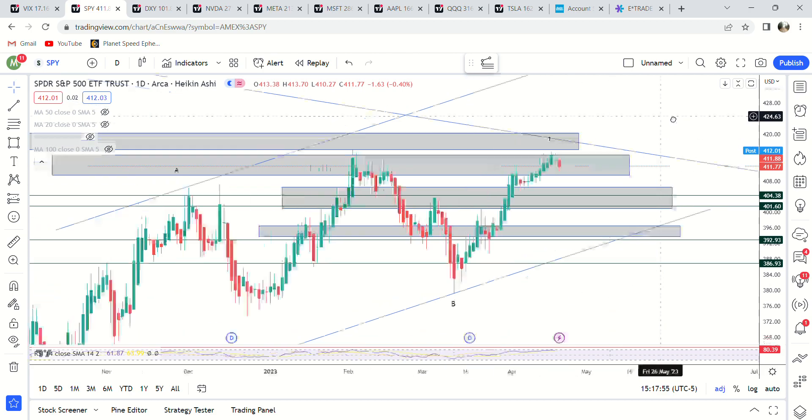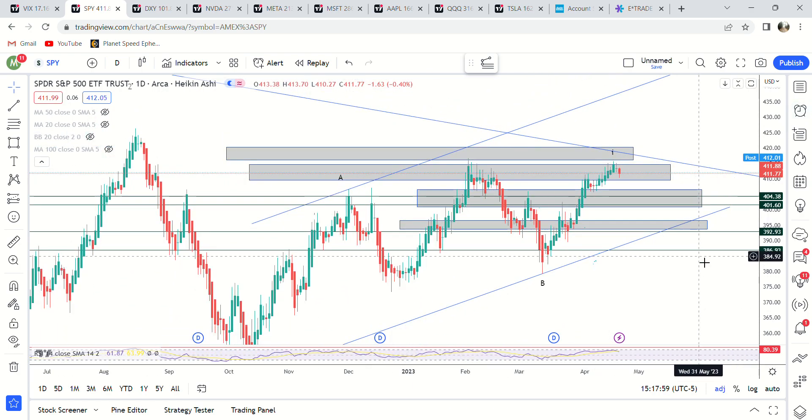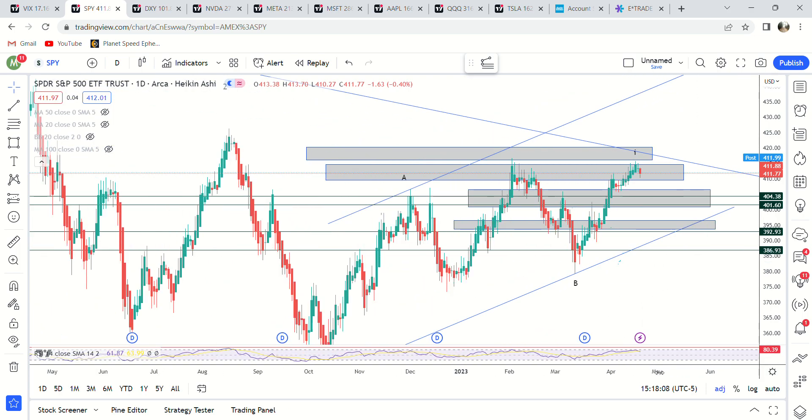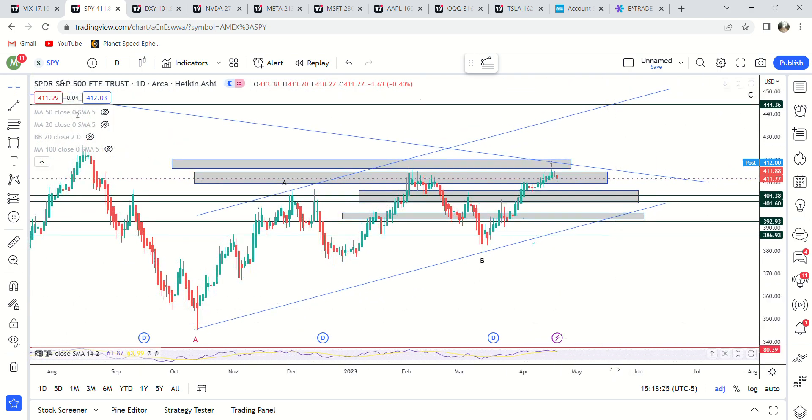Market update here on the 20th. I haven't been doing very many updates because the market has been doing absolutely nothing, so my video from Sunday was still valid. I really only want to make videos when there's a substantial move. Today wasn't really a substantial move, but we had individual stocks like Tesla make a big move, so I thought I'd make a video. Let's look at SPY first.